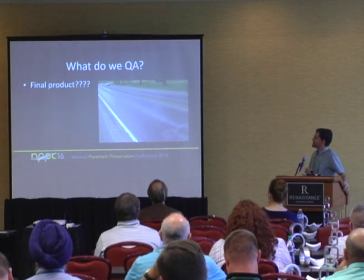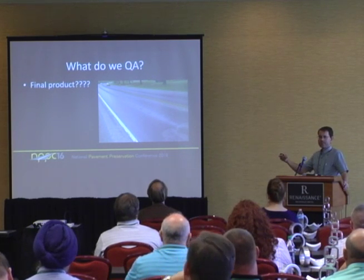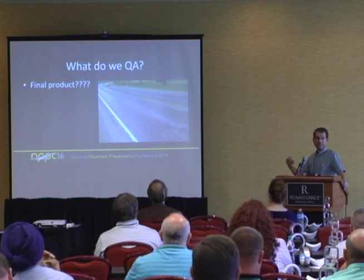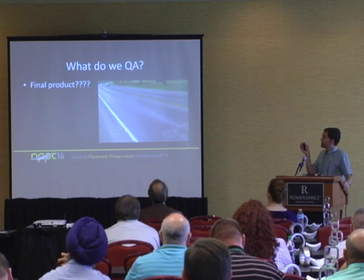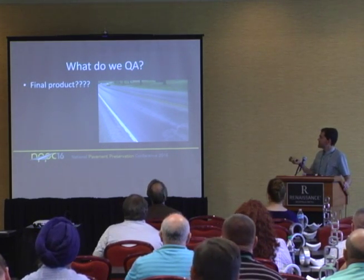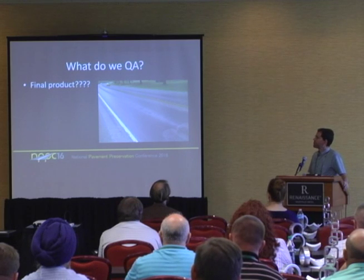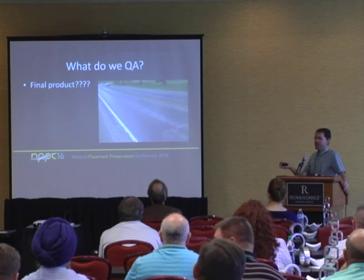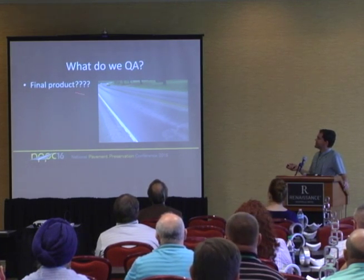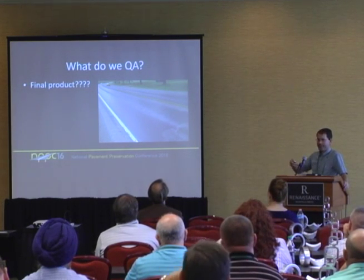What about the final product? Does anybody have a good way to do quality assurance or quality control on the final product — not just the ingredients and the application? One thing I did learn this week: Michigan State is actually working on a method to do just this for chip seals, where they're developing a way to take a core and then through digital imaging and computer post-processing, they'll actually tell you what the aggregate embedment was and what the application rates were. If we can get there, all the stuff before it kind of goes away — if we get a good final product, do we really care how we got there?